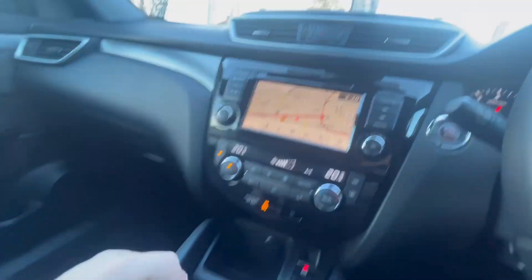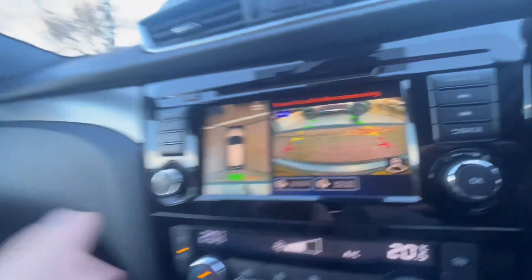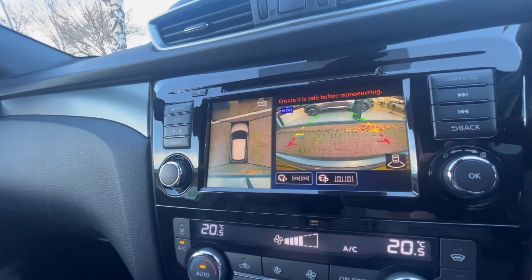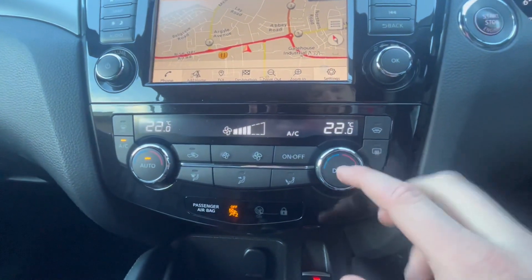All the cameras are displayed on the screen — you've got the 360 view on the left and the reversing view on the right. The car can also park itself; you just control the pedals and the steering wheel will steer into the space by itself. You also have dual climate control, so you can set different temperatures on both sides.